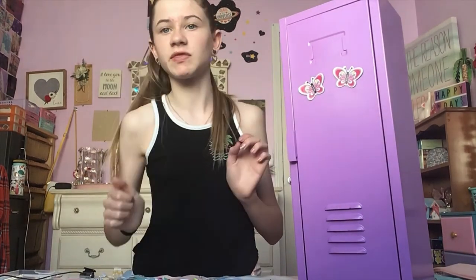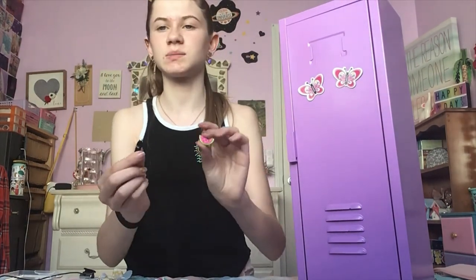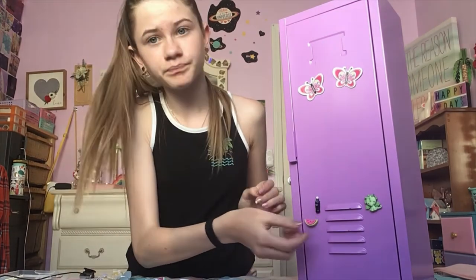I'm gonna start with doing my magnets. I have some little butterflies that actually came with it — I got it at Goodwill for, like, five bucks. And then I have these little ones that I made; I glued magnet strips to the back of them. I have a little Coke bottle, a watermelon, and a little dragon. I'm gonna put those down here. Cute.